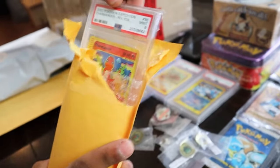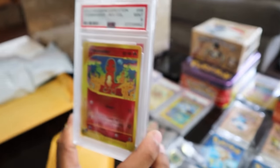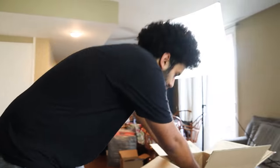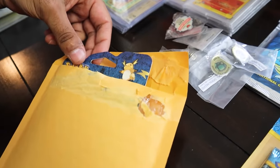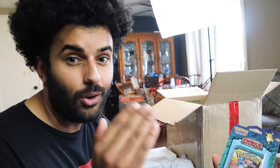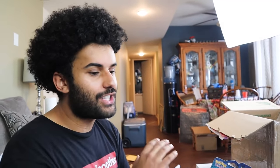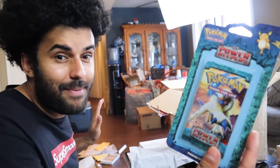Another PSA card — Charmander from Expedition, reverse holo. There are a few more packages in here, and then one more mystery box. The last one had the Fossil booster box in it — I don't know what's in this one. It could be a Flash Fire, it could be Black & White, who knows. This is one last blister — Power Keepers! Do you know what's in Power Keepers? Gold Stars — Gold Star Jolteon, Gold Star Vaporeon, and Gold Star Flareon. If you get those PSA'd, you're on easy street. If you guys want to see that open, let me know in the comments down below.